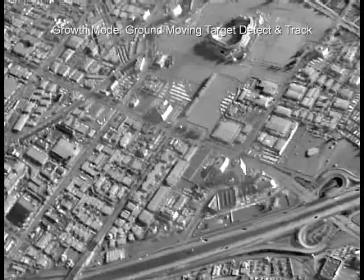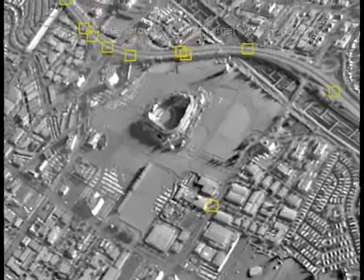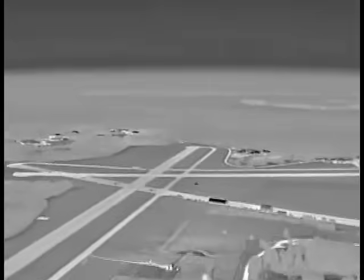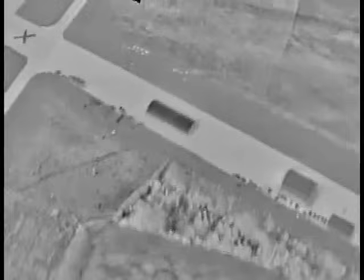Night-time imagery of the city has clarity unimaginable using NVGs. When integrated into the mission computer, DAS can provide optical cues of multiple moving targets in every direction simultaneously. DAS provides day and night vision spherically around the aircraft — a pilot may have good eyes, but he can't see through the floor unless he has DAS.